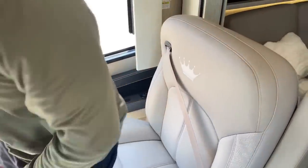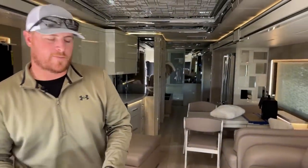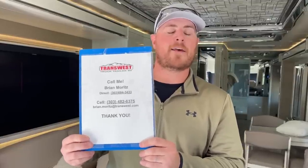That pretty much wraps up the walkthrough of this 2022 Newmar King Air 4531. If you have any questions about this unit, please feel free to give me a call. My name is Brian Ritz with TransWest Truck Trailer RV in Frederick, Colorado. My phone number is 303-482-6375 and my email is brian.ritz at transwest.com. Thank you so much for watching — we'll see you next week!